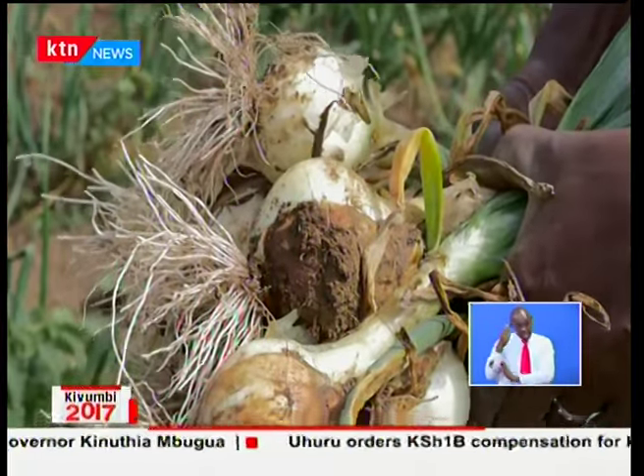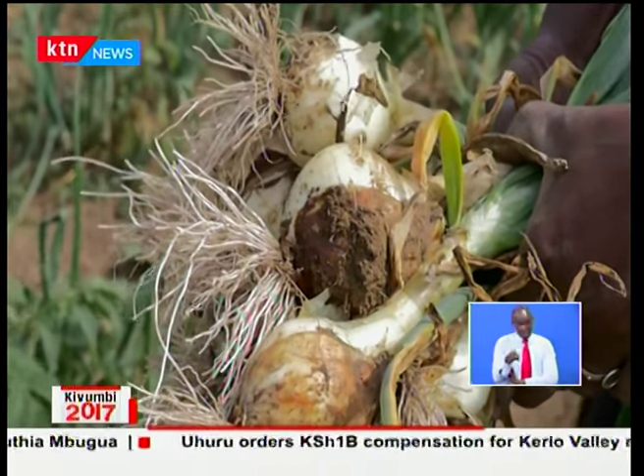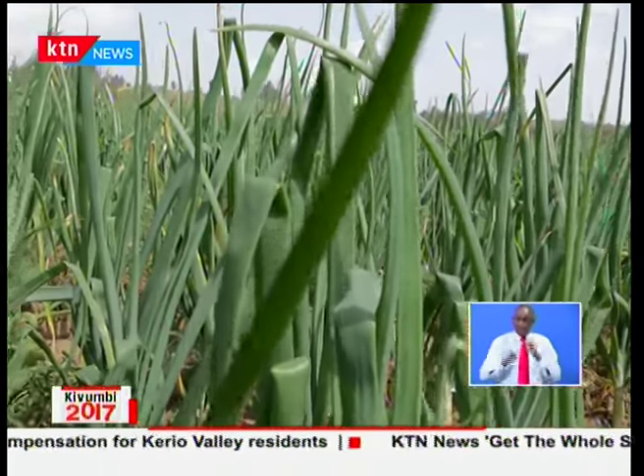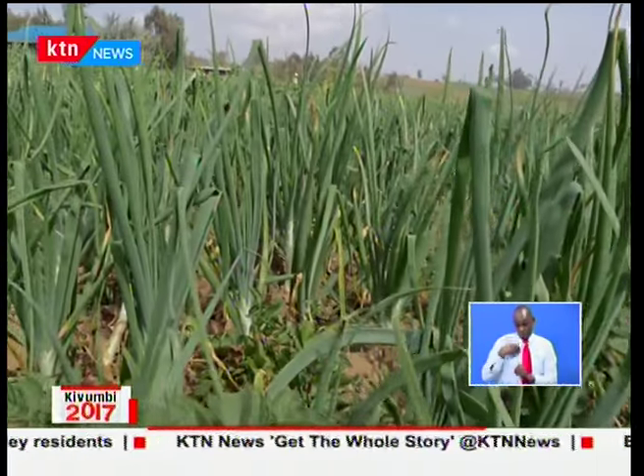For Kenya to realize its Vision 2030 goal to increase agricultural production in the face of the country's low water endowment, growing population, and changing climate, it must focus its attention on two sectors of great contribution: water and smallholder farmers.